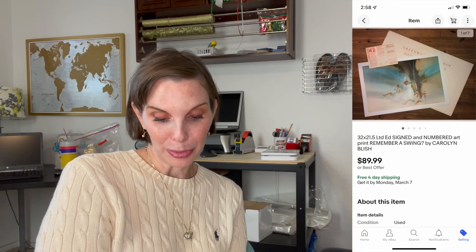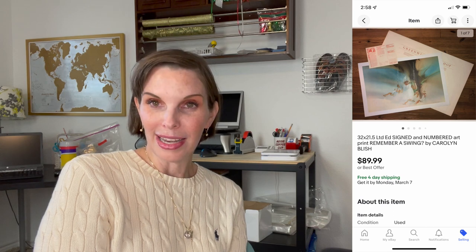Next up was a print — a signed and numbered print by the artist Carolyn Blish. It sold for $89.99, which was our full asking price. We had gotten that from another business we own that we had liquidated, pulling old stock that business no longer has use for. We received really nice positive feedback from that buyer — she really liked it.